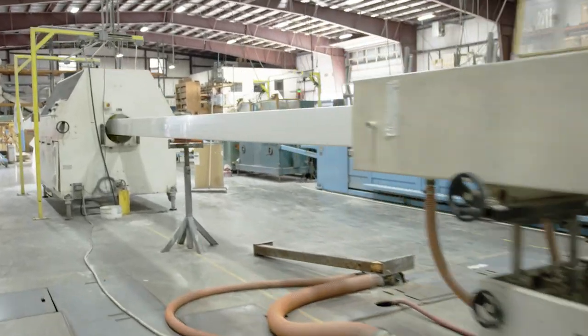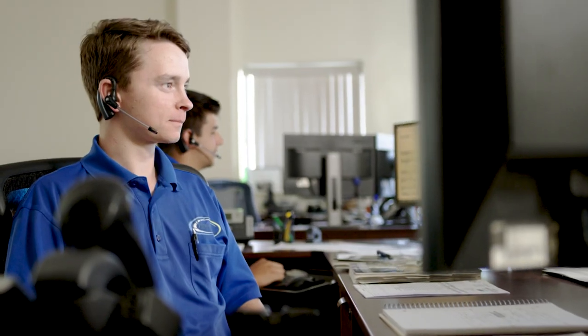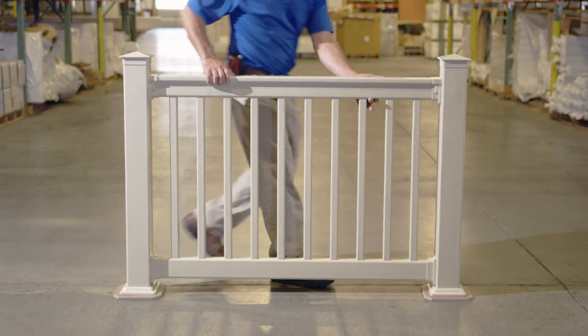Superior Plastic Products and its affiliated companies strive daily to live up to the principles of providing a superior product and superior service to all of our customers.